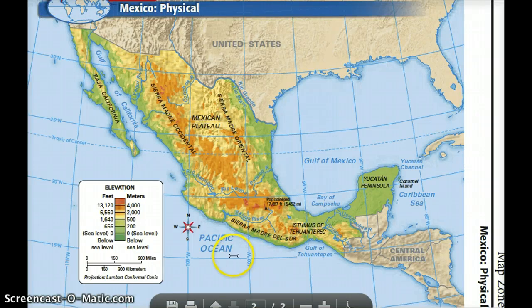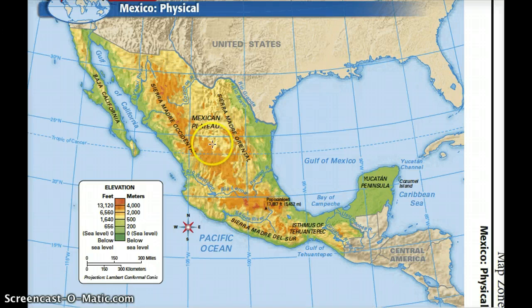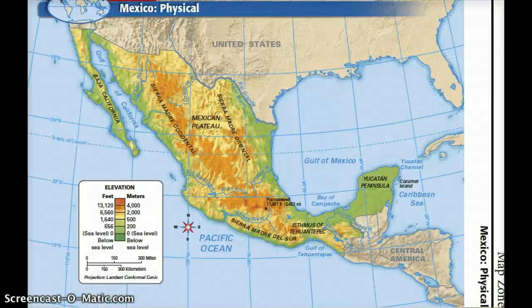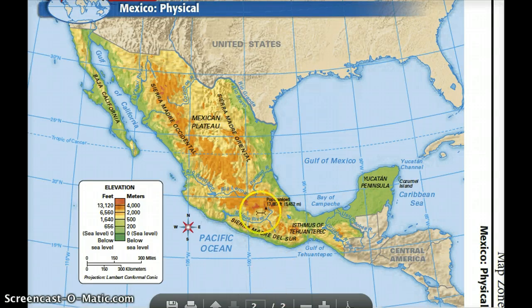The capital of Mexico is Mexico City. It's located south of the Mexican Plateau, in between all these mountain ranges. Here it is on the political map — Mexico City. Many mountains surround Mexico City. You can see there are some red areas showing higher elevations. A lot of these mountains are volcanoes, and there are a lot of earthquakes in this area too. It's a constant threat around Mexico City.